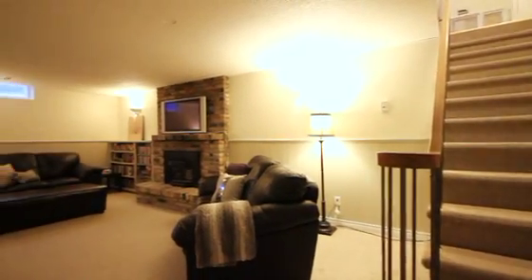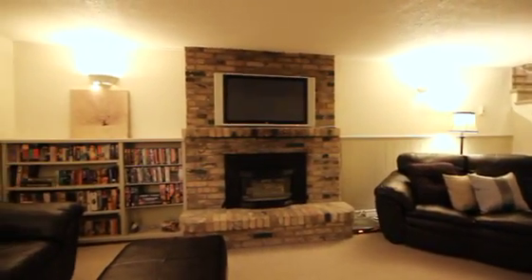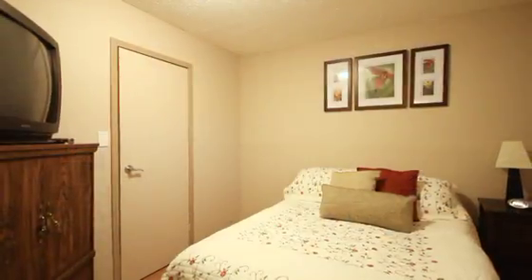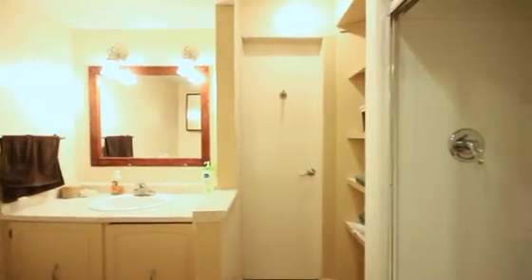As you move downstairs, you move into a large rec room. This rec room features a large gas fireplace and plenty of room for family seating. You'll also find downstairs a fourth additional bedroom with its own personal three-piece ensuite.